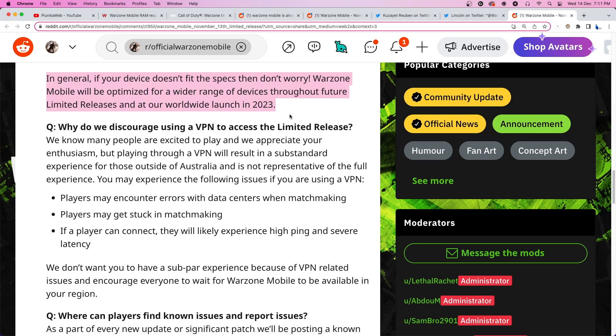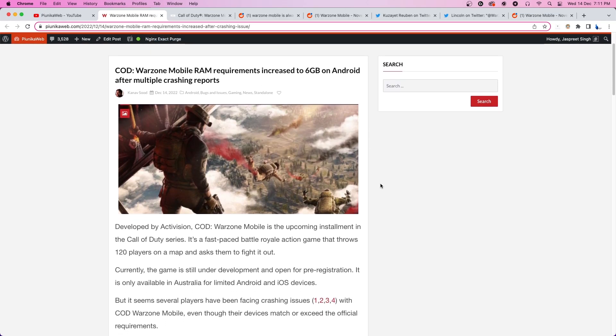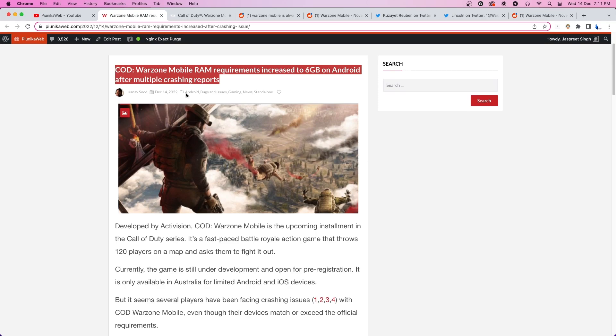The recent changes were made to address the current performance and optimization issues with Warzone Mobile. Developers have also assured that they will be making changes with the upcoming updates.